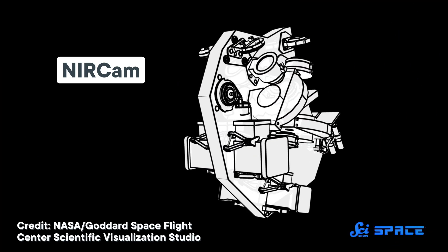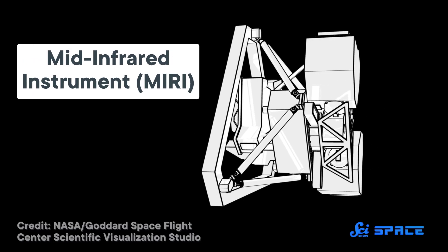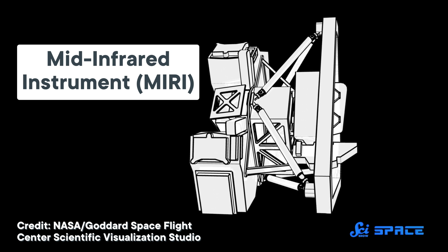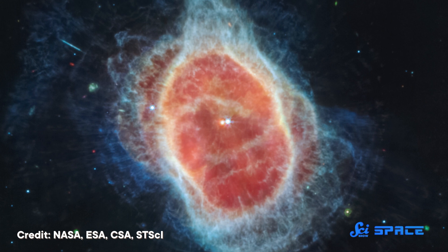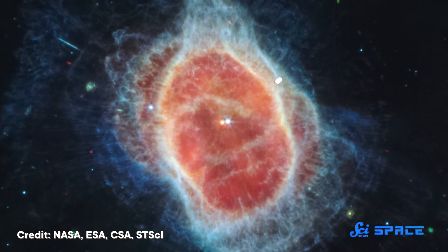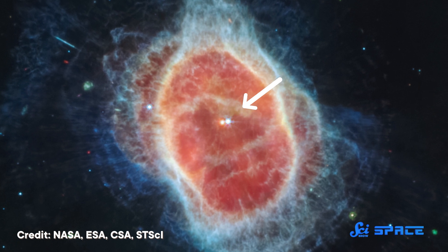NIRCam images wavelengths a bit longer than what we can see with our eyes, and the Mid-Infrared Instrument, or MIRI, delves deeper into even longer wavelengths. In the mid-infrared, light can pass through clouds of gas and dust, allowing us to see lots of stuff that was previously hidden. In the MIRI image from the Southern Ring, you can actually see the two stars at the center of this system. The dimmer one is a white dwarf.